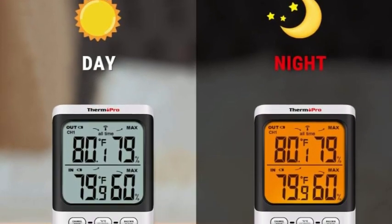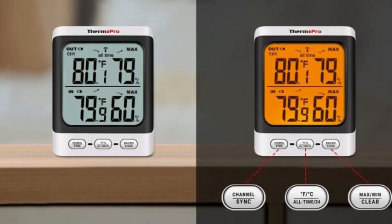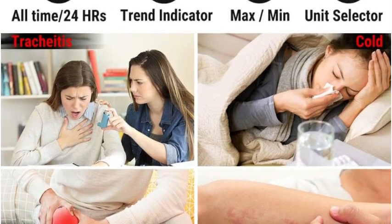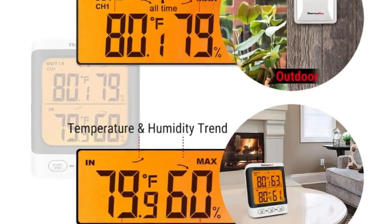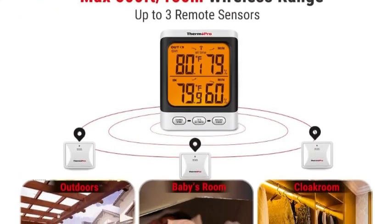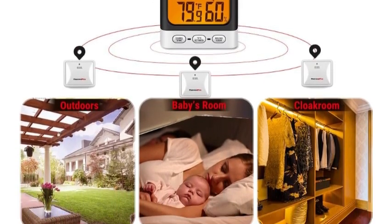If all you require is a temperature and humidity reading, we recommend skipping the pricier models and sticking with the Thermopro. While no other top-scoring devices in our lineup compare in price, the C858845-1 from La Crosse sits on the lower end of the spectrum and captures a wider range of data using a more attractive, user-friendly display. This may make it worth the upgrade for some.